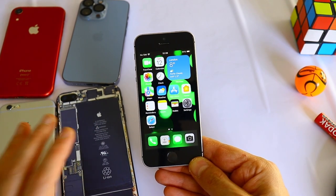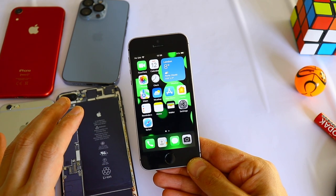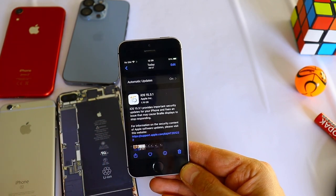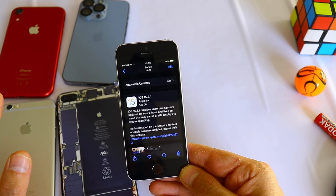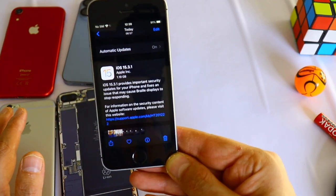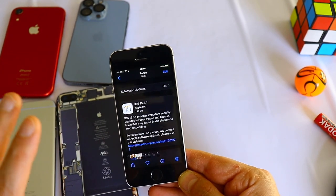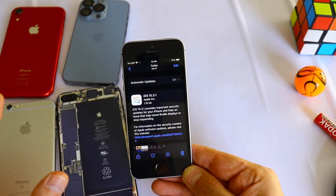Let me know in the comments if you still have this popular iPhone. The software update size varies by device — on an iPhone 6s it was about 280 megabytes, while on the iPhone SE first generation it's about 1 gigabyte, which is quite a lot. This update fixes some issues and problems.